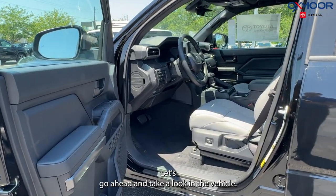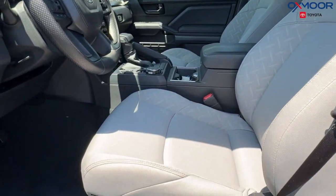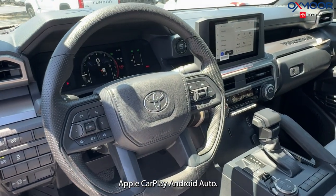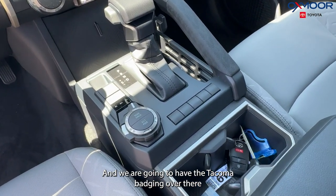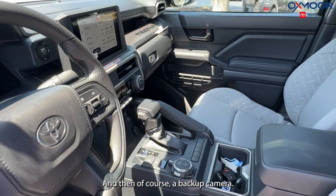Let's go ahead and take a look in the vehicle. We are going to have the Boulder interior color. We're going to have an 8 inch touchscreen, Apple CarPlay, and Android Auto. There are also six speakers and we are going to have the Tacoma badging over there by our passenger seating. And then of course a backup camera.